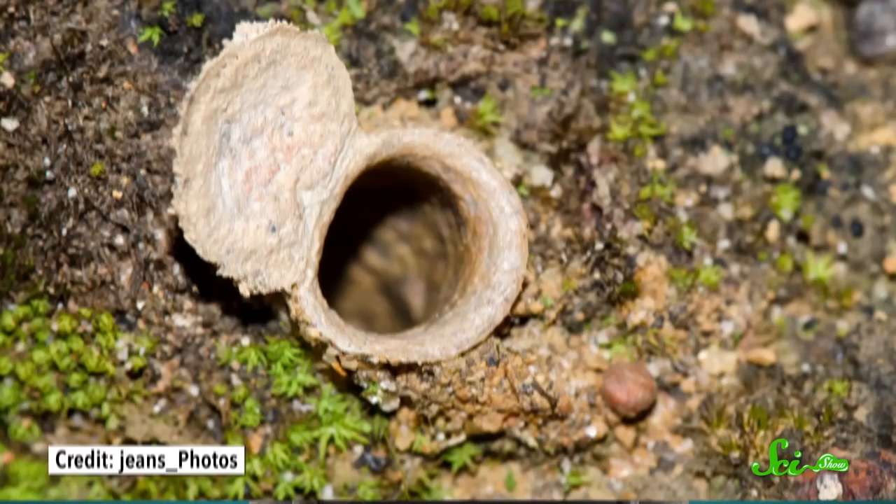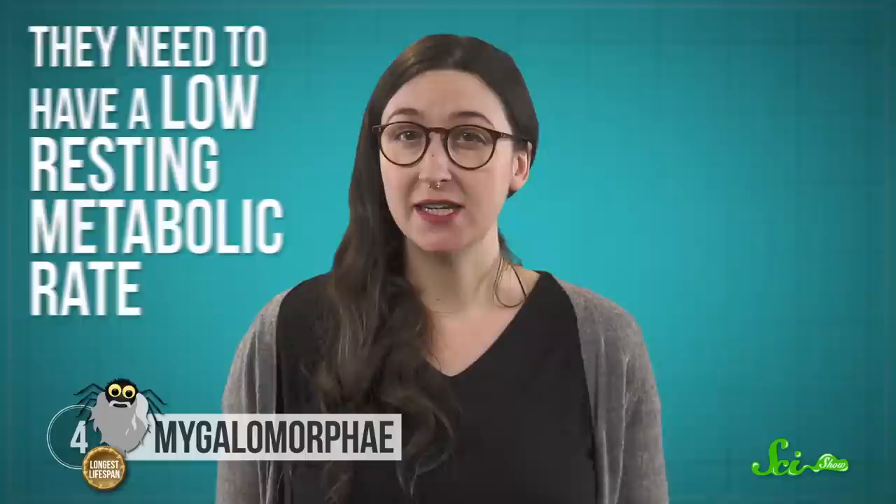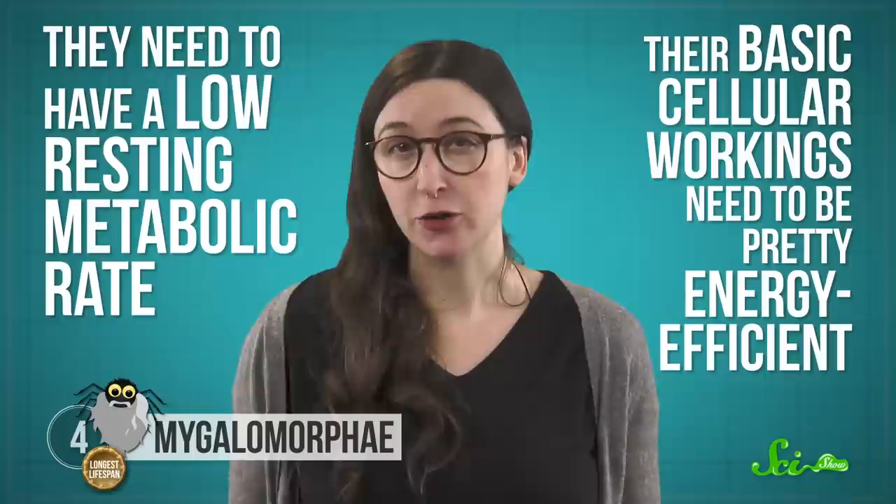Trapdoor spiders even seal themselves in with a well-camouflaged door made of a cork-like material. And that means a lot of the time, they just kind of hang out in their home while they wait for a meal to come along. Staying in keeps them safe from most predators and other threats like dehydration. Their restful hunting style also means they need to have a low resting metabolic rate. Their basic cellular workings need to be pretty energy efficient so they don't burn through all of their fuel reserves.